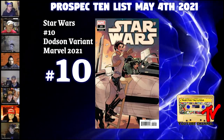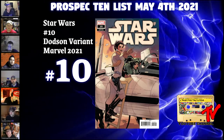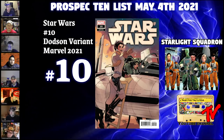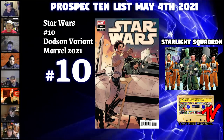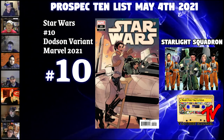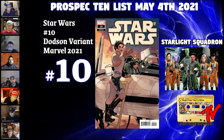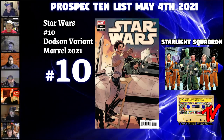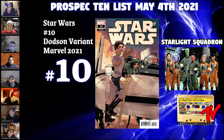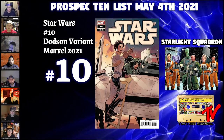At number 10, we have Star Wars #10, the 1-in-25 Dotson variant. It's the first appearance of the Starlight Squadron. You also have the first cameo appearance of Mart Mattin, who is an important part of the Star Wars Rebels Ghost Crew, and also Freya. You also have Shara Bay on the cover — she is the leader of Starlight Squadron and the mother of Poe Dameron.